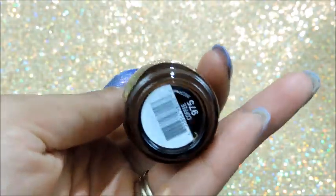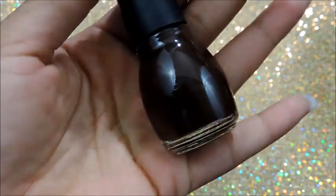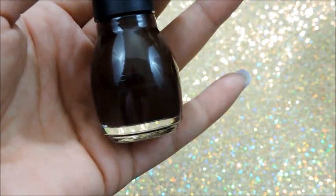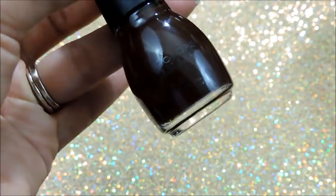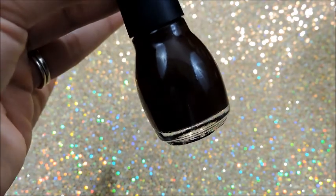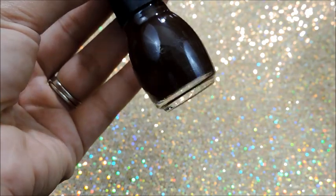The next one is also from Simple Colors, and this one is called Coffee. I could have sworn I had this one — I think it's from like the Country something line, the little collection they came out with. I might just have had it and replaced it, but I couldn't find it, so I did pick it up. And it's just a really nice brown nail polish color.